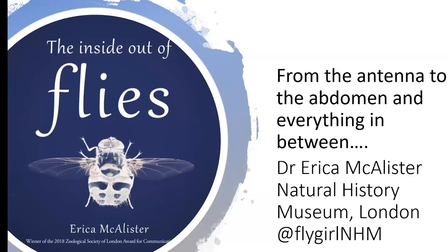Erica is great fun in the field and I'm sure you'll find her great fun as well. While she talks about the inside out of flies, her new book has just been published. If she could make a botanist interested in flies, she can make anybody interested in flies. So I'm going to hand over to you, Erica.